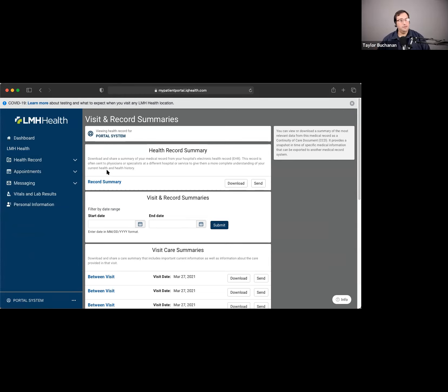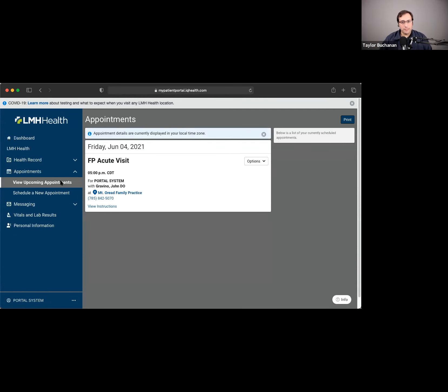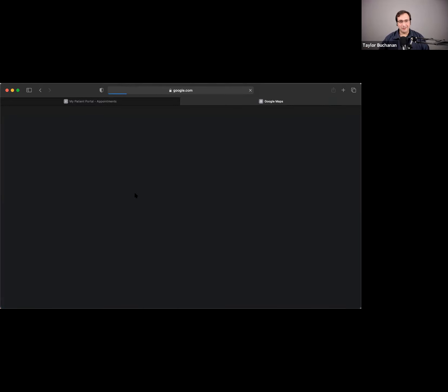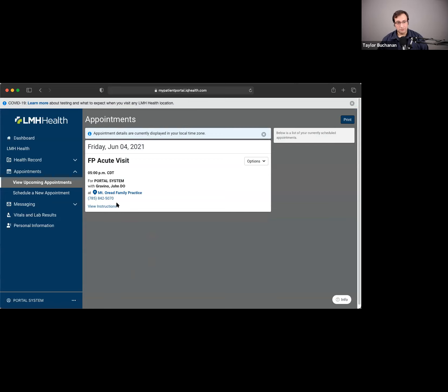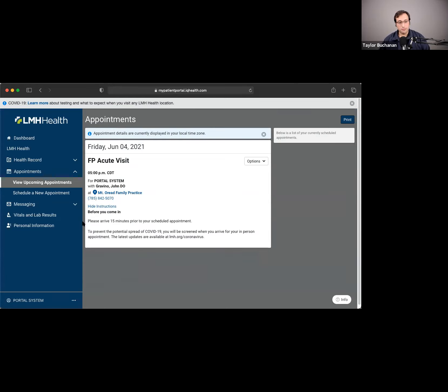The appointments section shows any upcoming appointments I have with LMH. My patient has a family practice visit with Dr. Gravino. I can add it to my calendar — if accessing on my phone I can add it to my phone calendar just like that. I can also get directions, access the phone number, and if there are any instructions provided at the time of scheduling, I can review those here as well. For example, Mount Oread wants me to arrive 15 minutes prior to my appointment.